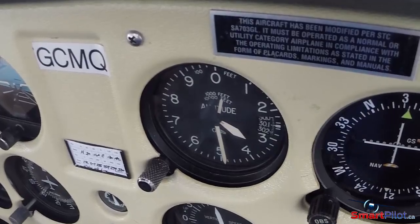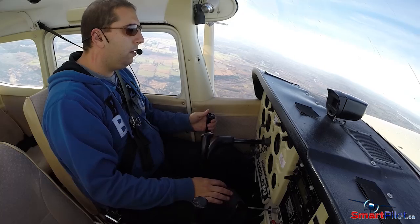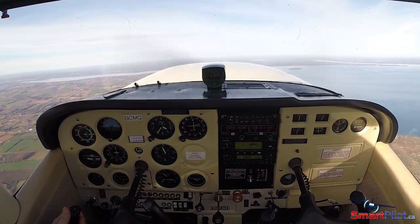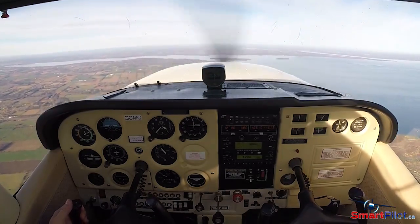As you climb to 3,500 feet, quickly close the throttle. To make this realistic, slowly count to five to simulate the delay that most pilots will have during an engine failure: one, two, three, four, five — then push to best glide attitude.